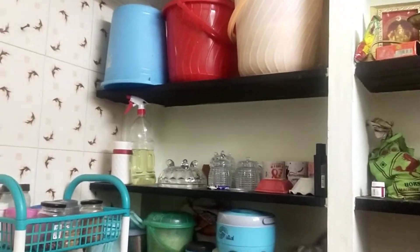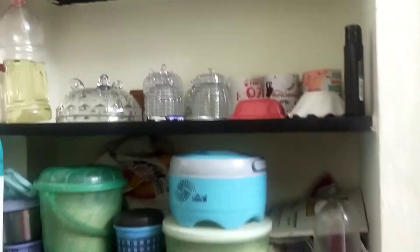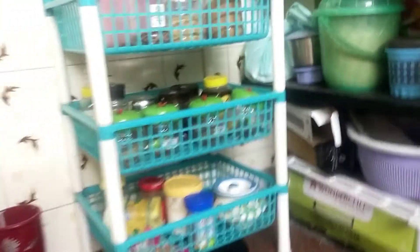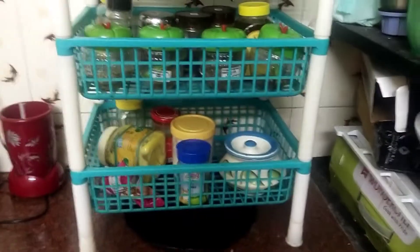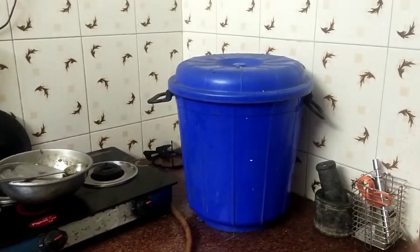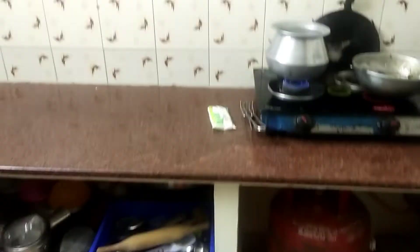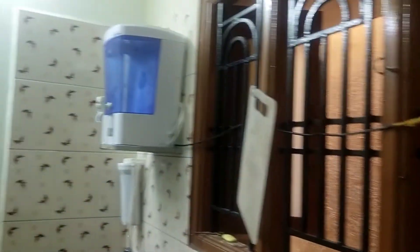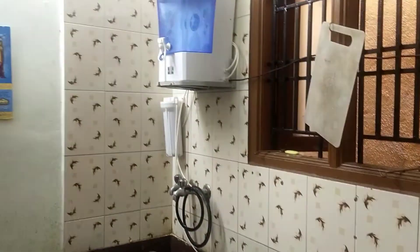There are 2 glasses on here — I have to clean those up. There is a rack on the back. I have to clean it up and put it in the back. There is a countertop in the kitchen. I have to clean it up and put it in order. This is a purifier.